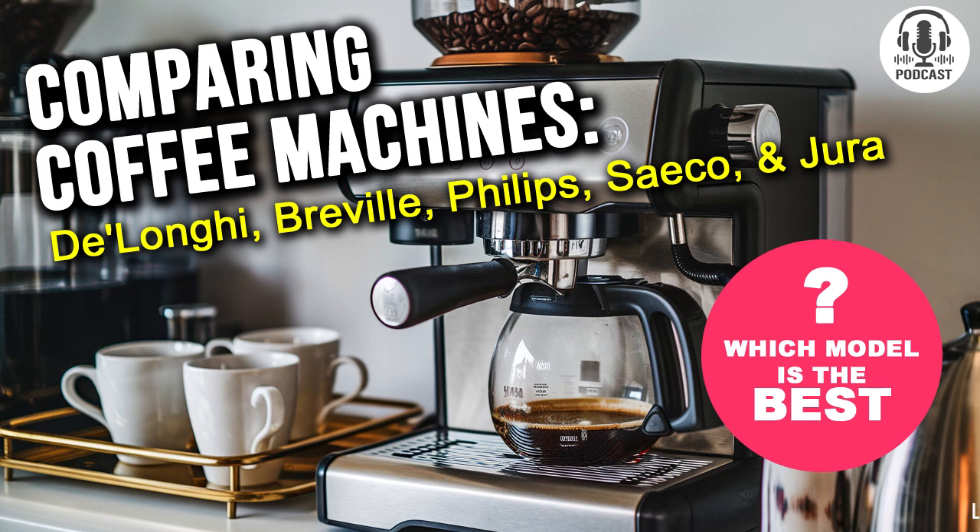What about the Breville Barista Express? I've heard it's a playground for coffee enthusiasts. You're spot on, Chris. This is where the fun really begins. The Breville comes with a built-in conical burr grinder that lets you really play around with grind size. Want espresso? No problem. Need a coarse grind for a Chemex? Easy. This wide range of settings makes the Breville a true all-rounder in the kitchen. It's like having your own mini coffee shop at home.